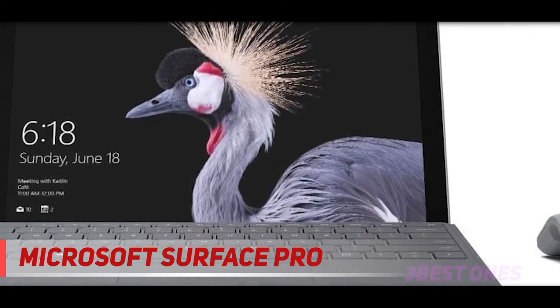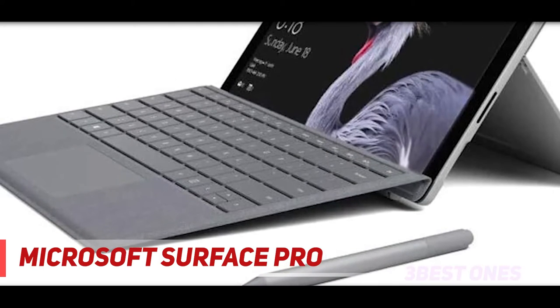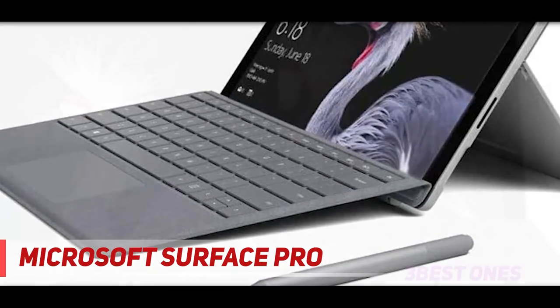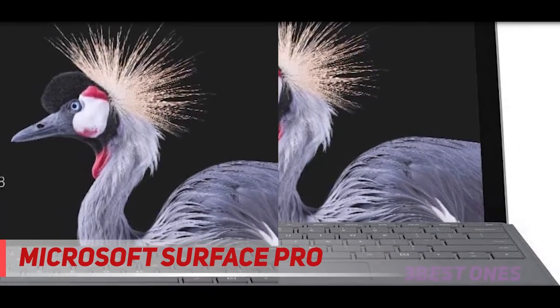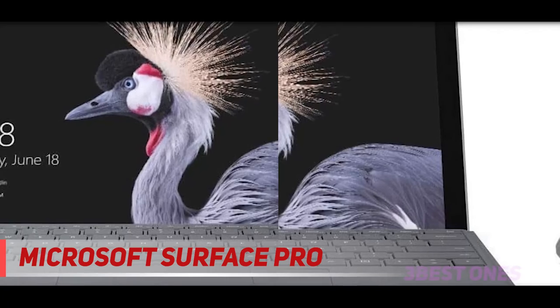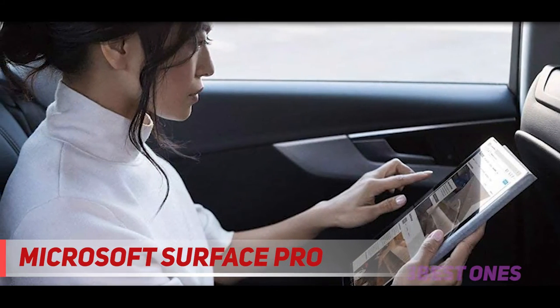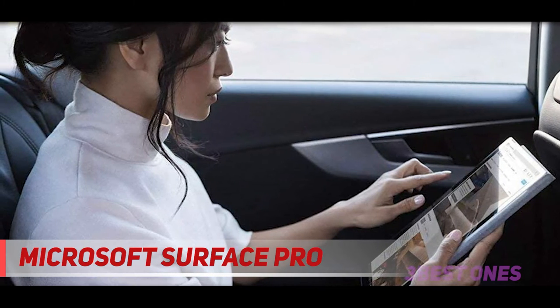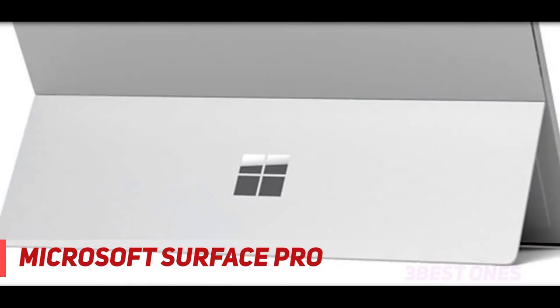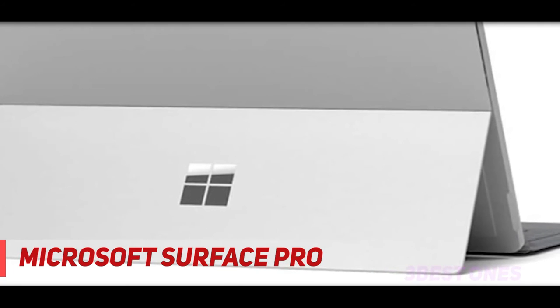Almost a year and a half later, here in 2021, it remains the alpha dog among two-in-one detachables. A handful of competitors have come for the crown, and non-detaching two-in-one convertible laptops are worthy alternatives, but the Surface Pro design is still our favorite among pure detachables. The physical design is showing its age somewhat and we anticipate a new-look version next time around, but it still has strong tablet capabilities.